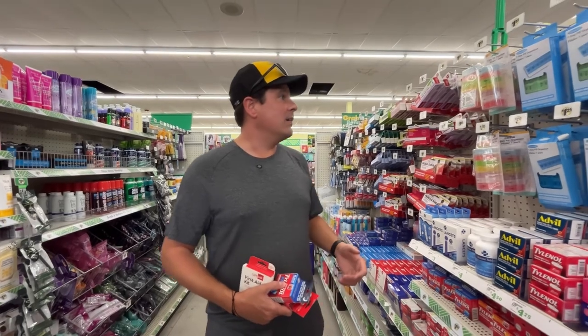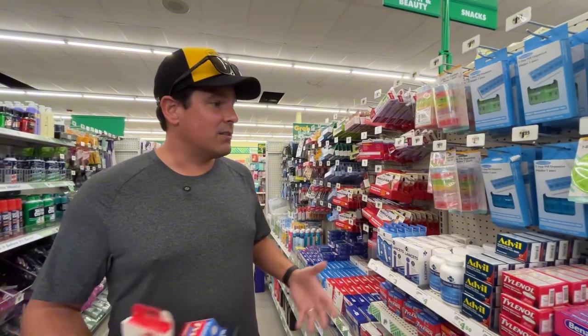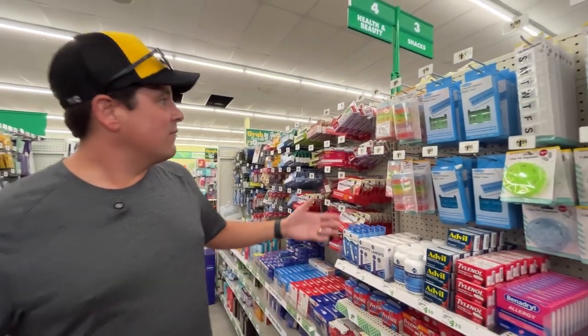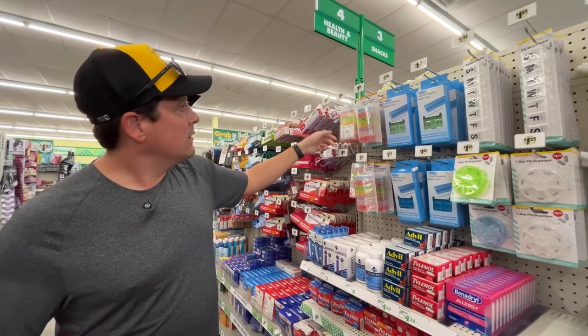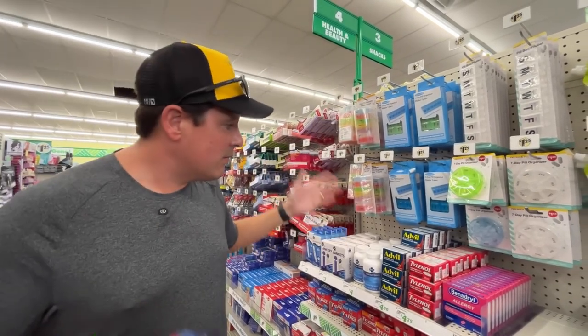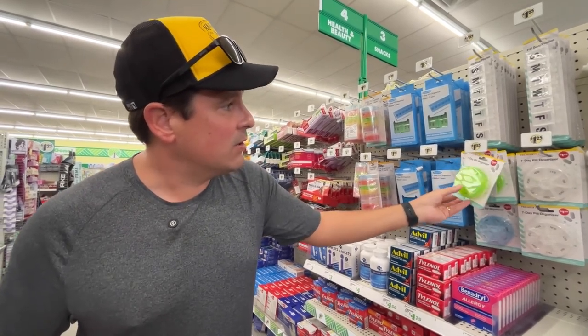Oh hey, check this out — for those who have medications and need to take them on a schedule, they've got all these different little nifty packs here, only a buck. They've got morning, night, Monday, Tuesday, Wednesday, and so forth. These are nice little cases, so a good find also.